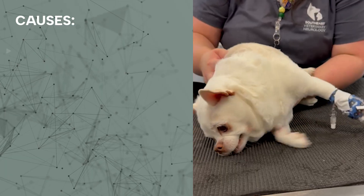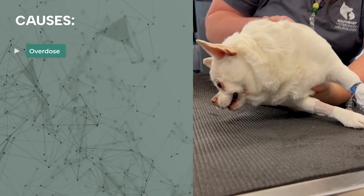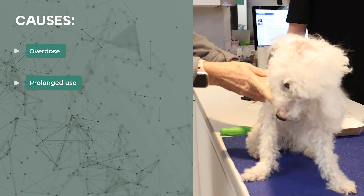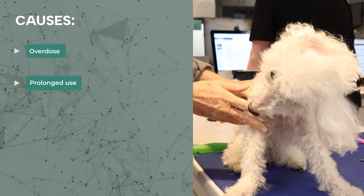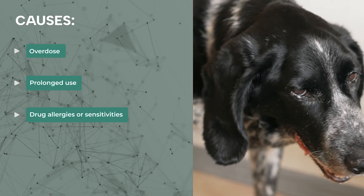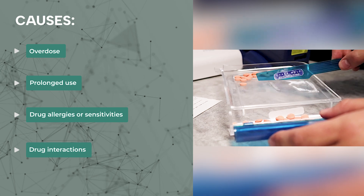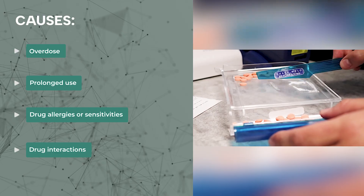There are four main reasons why we might see metronidazole toxicity in pets. Number one: overdose — whether from a pet breaking into a pill bottle or a dosing error, toxicity is more likely when the dose exceeds 30 milligrams per kilogram per day. Number two: prolonged use — even at normal doses, giving the medication for weeks or months can build up in the system and cause problems. Number three: drug allergies or sensitivities — some pets are simply more sensitive and toxicity can occur at lower doses than we'd normally expect. Number four: drug interactions — certain medications like phenobarbital or cyclosporine can interfere with how the body processes metronidazole, increasing risk.